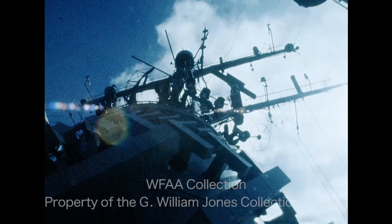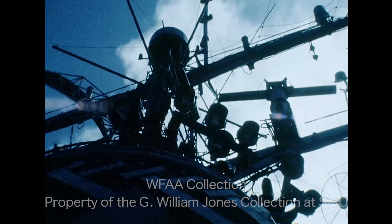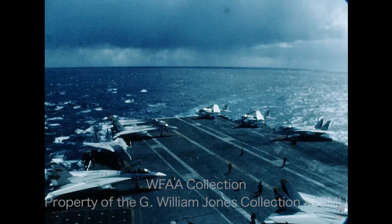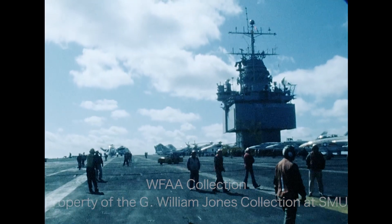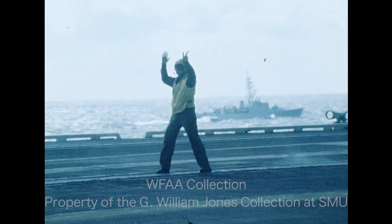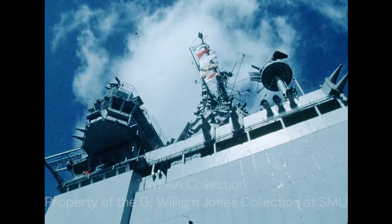Carriers such as the Enterprise are becoming controversial naval weapons. Although carriers are still considered the backbone of the Navy's sea control, there is some question about their future need. Aircraft carriers are very vulnerable targets, and they cost a terrific amount of money to operate. How long this ship could survive a heavy enemy attack is debatable.